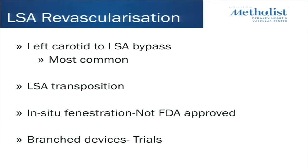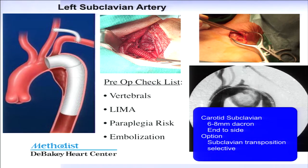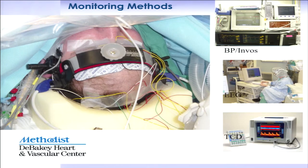How can you revascularize the subclavian? The most common approach is bypass, followed by transposition. There's also in-situ fenestration, which is not FDA approved. And there are branched devices. The most common operation we do is a supraclavicular incision with bypass, using 6 to 8 millimeter Dacron. We actually use transcranial monitoring here during these cases.